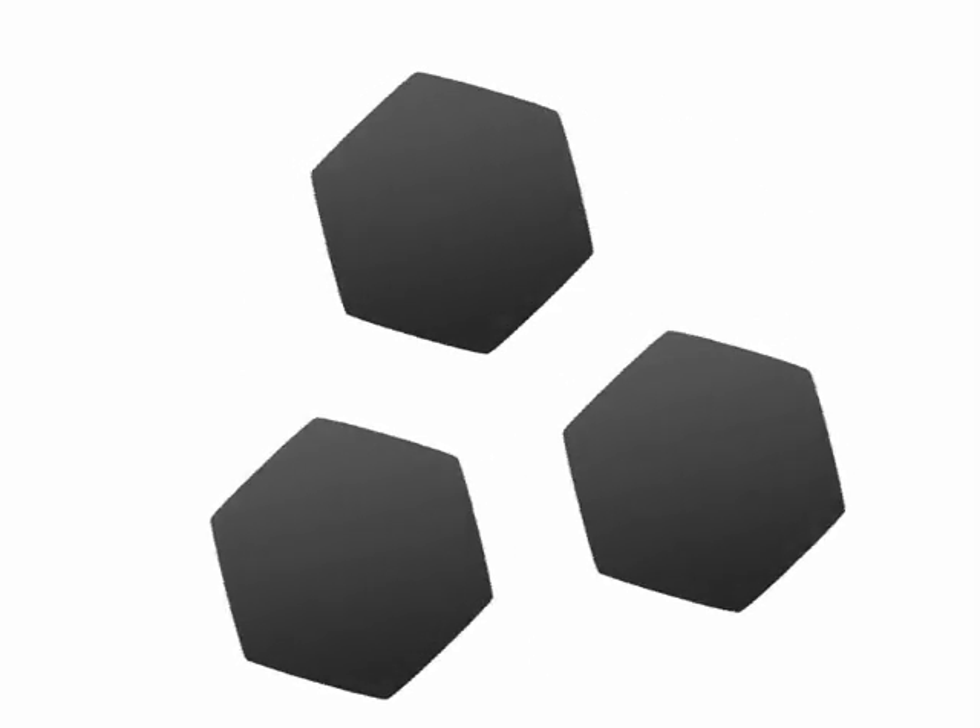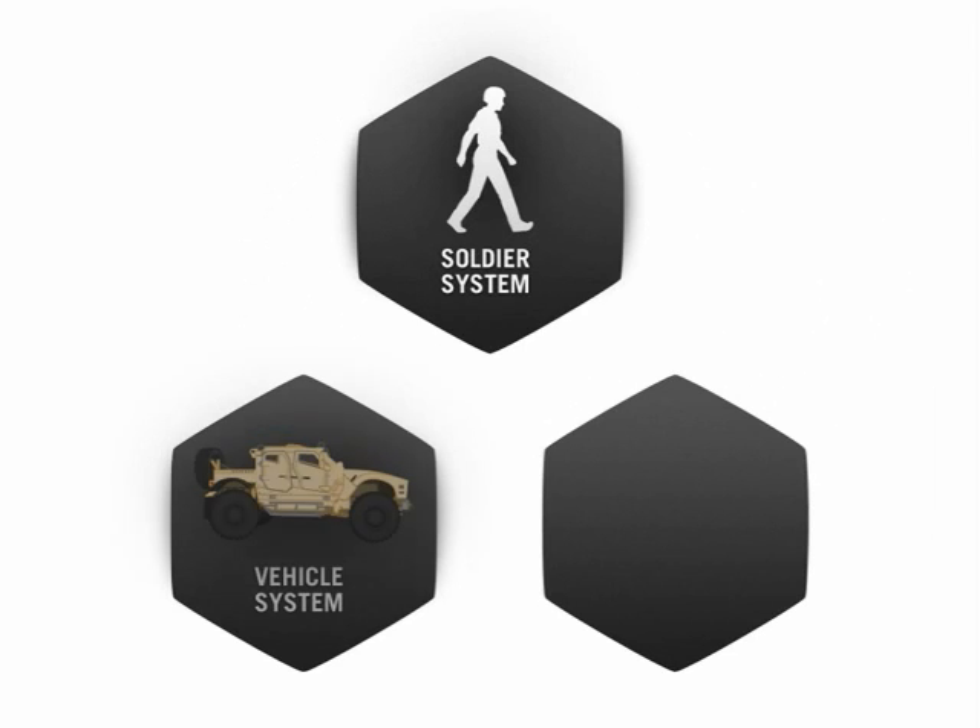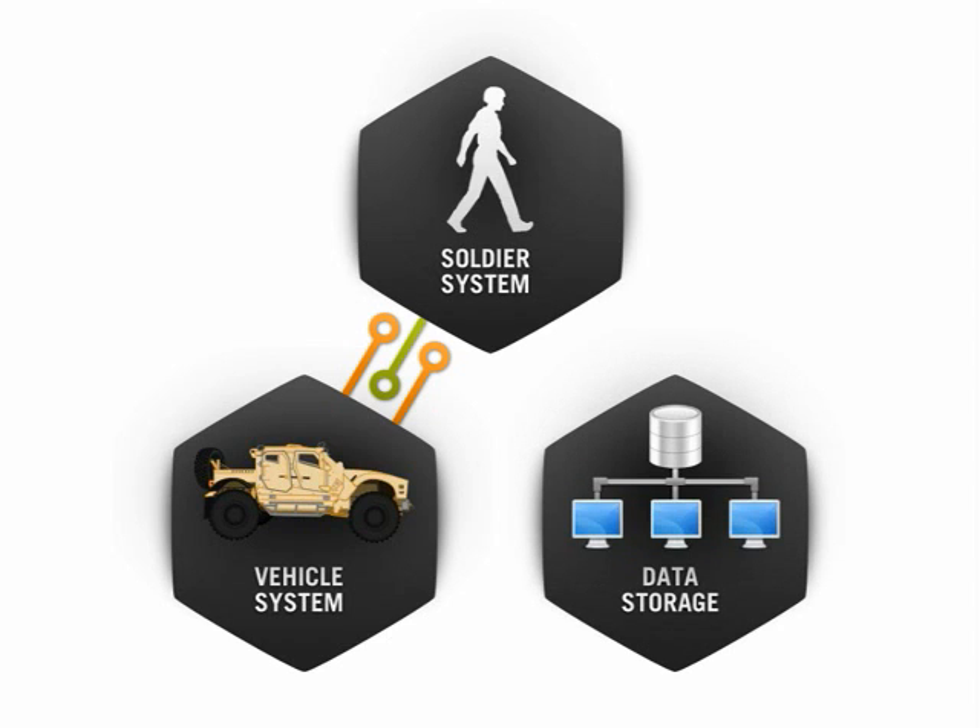IBESS is composed of two major subsystems: the soldier system and the vehicle system. These two subsystems communicate with each other over wireless links to form an integrated system of systems. IBESS gathers soldier-focused event data for both mounted and dismounted scenarios.